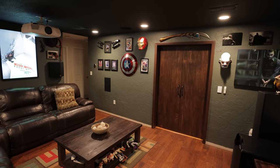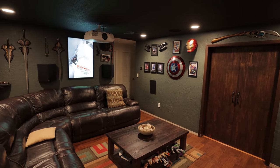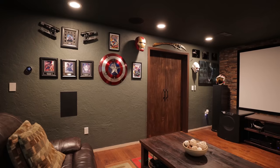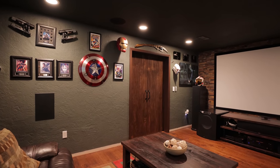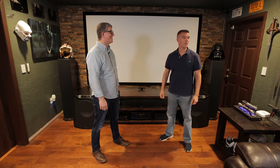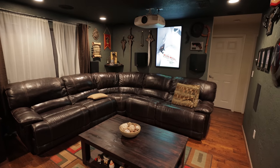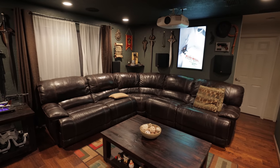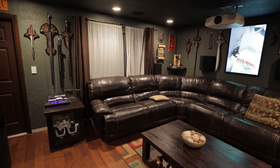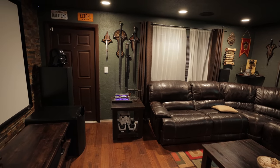Joel bought the house because he was already into home theater and just needed a room. This was way back around 1995. He was working a lot, and his girlfriend at the time was looking for houses. He literally walked in the front door, measured the room with his arms, and said they'd take it — knowing it was a square enough room that would work. He moved down from Buffalo, New York in a Toyota Celica with nothing more than his clothes, stereo, and speakers.